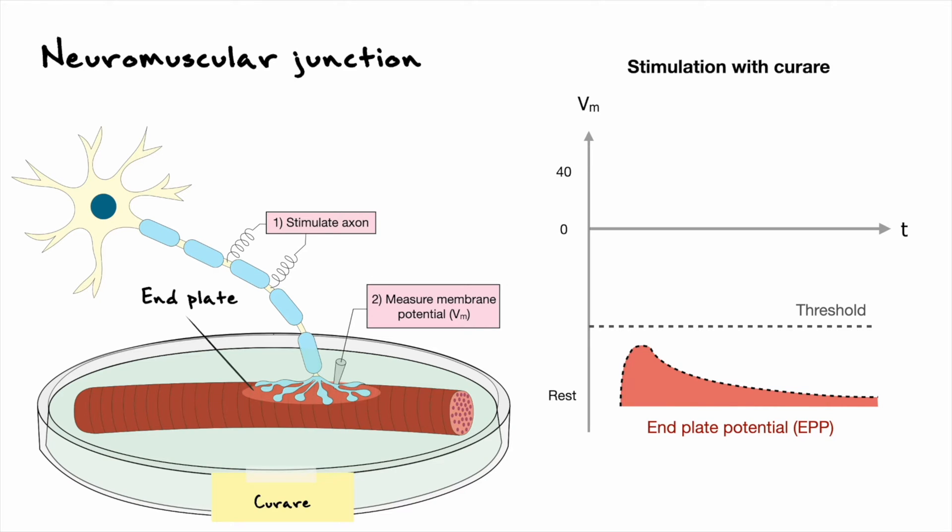To isolate the end plate potential, one can apply the drug curare in this system. You have to imagine that the experimental setup has this curare influence on the muscle fiber. Recall that curare is an antagonist and prevents the opening of acetylcholine receptors. Consequently, in this system when an action potential is sent to the muscle fiber, the end plate potential is reduced below threshold and does not generate any action potentials. The end plate potential then decays with time, giving scientists a direct measure of the receptors' influence on the membrane potential.